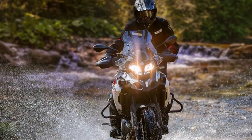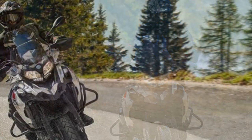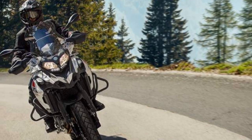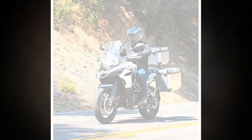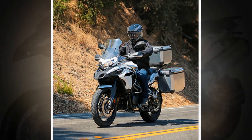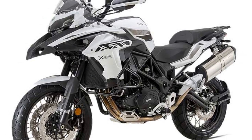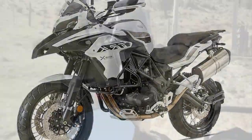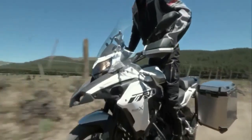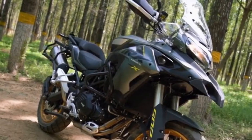7. Versatile Adventure Companion: Whether you're embarking on a solo journey, riding with a passenger, or even carrying some luggage, the TRK502X accommodates various riding scenarios. Its spacious saddle and rear seat make it suitable for two-up riding, and you can easily equip it with saddlebags or panniers for added storage capacity. 8. Adventure Styling: The rugged and imposing design of the TRK502X not only looks the part of an adventure touring motorcycle but also contributes to the overall riding experience, instilling a sense of adventure and inspiring riders to explore new horizons.